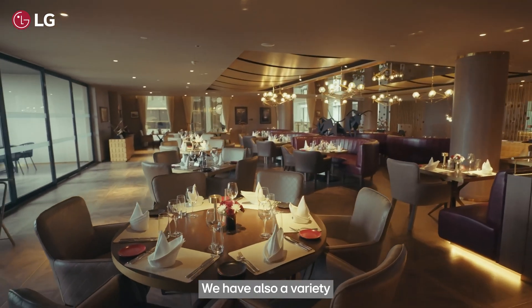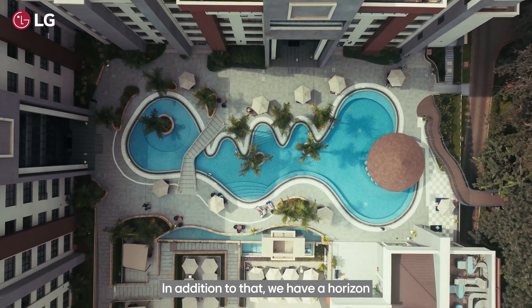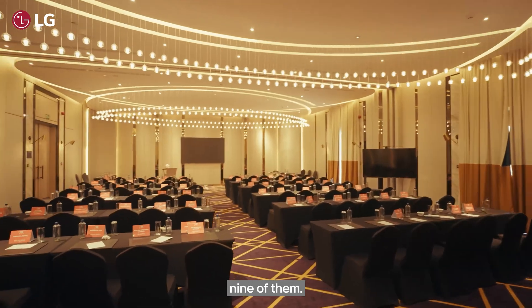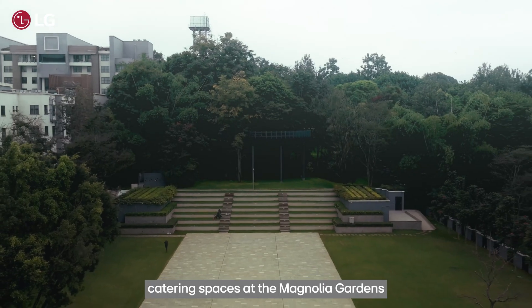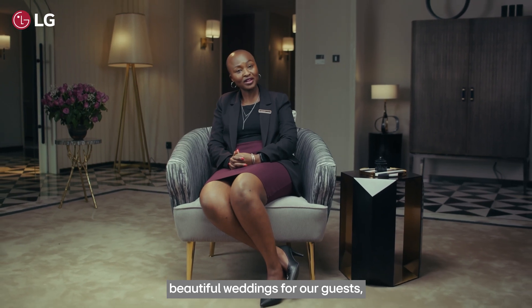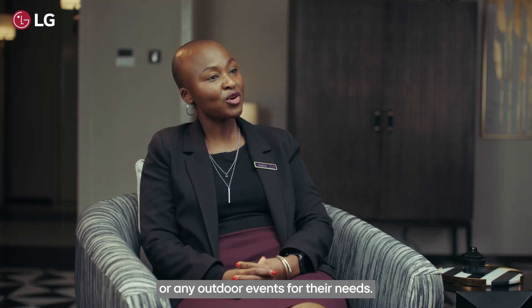We have a variety of dining experiences. In addition to that, we have a Horizon rooftop bar, Ruby nightclub, and amazing meeting spaces — nine of them. We've also got outdoor catering spaces at the Magnolia Gardens where we've done beautiful weddings and outdoor events for our guests depending on their needs.